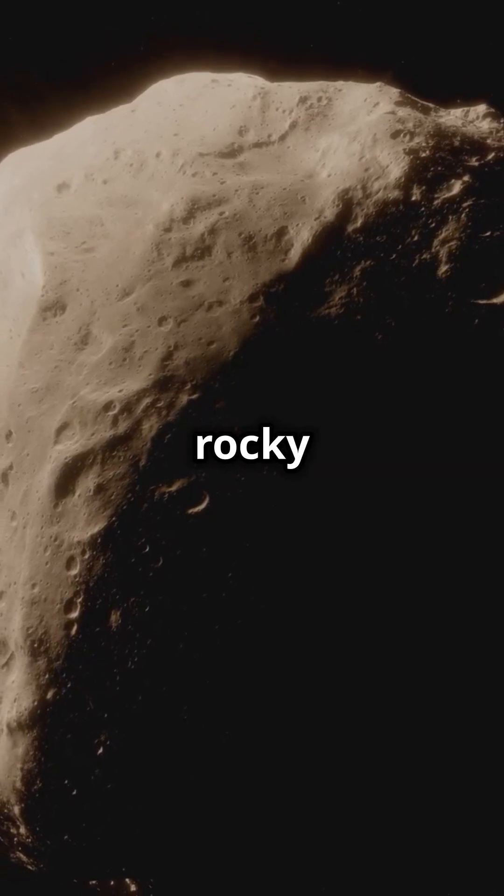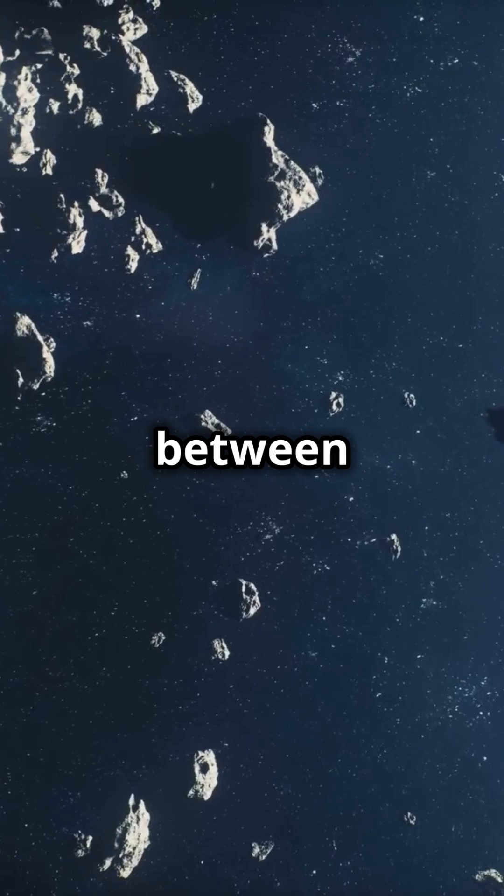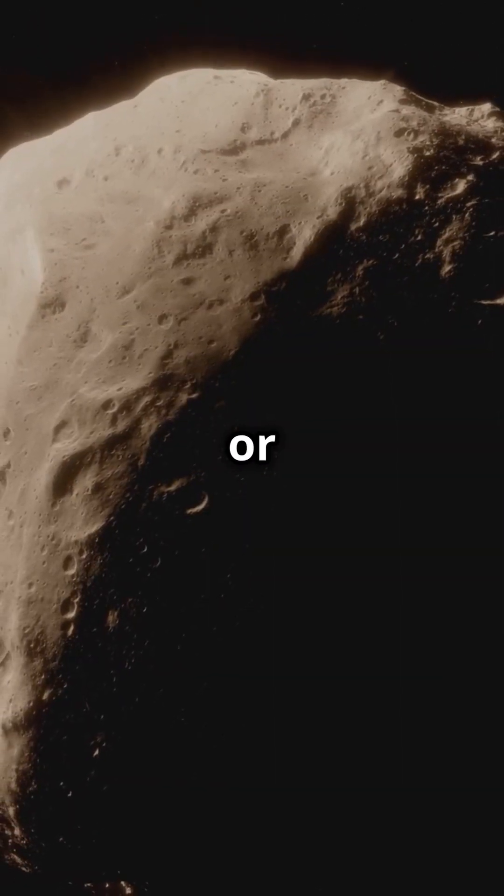Asteroids, on the other hand, are rocky or metallic objects that orbit the sun, mainly in the asteroid belt between Mars and Jupiter. Unlike comets, they don't have tails and they're made of solid rock or metal.